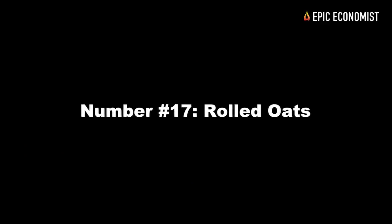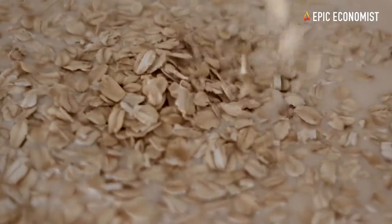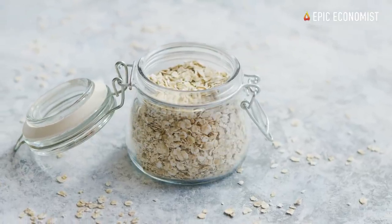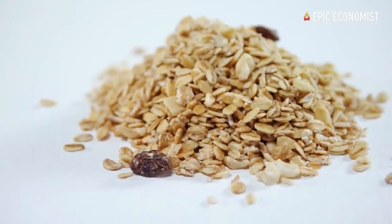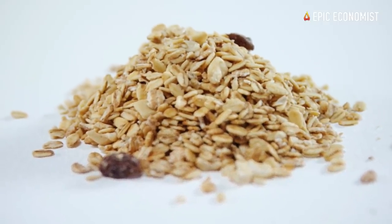Number seventeen: rolled oats. They're actually easier to find and even cheaper than regular oats. Rolled oats are also a great dry staple for cheap long-term food storage — they can last up to 30 years and only cost 50 cents per pound.